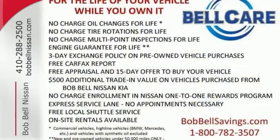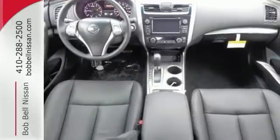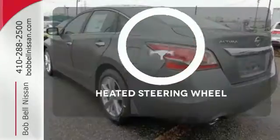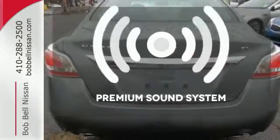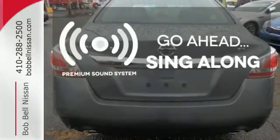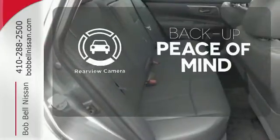The serene cabin is both spacious and luxurious, with premium materials and great features like push-button start and Bluetooth. Leave your driving gloves at home thanks to the heated steering wheel. Your favorite music has never sounded better, thanks to the premium sound system. Hindsight is 20-20 with the backup camera.